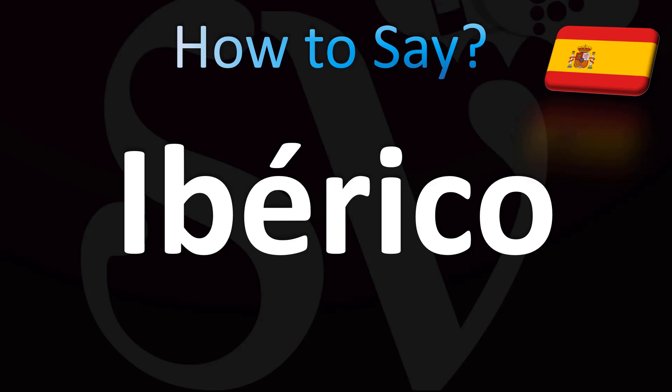In Spanish, it is said as Ibérico. You have an accent on the E, meaning the stress is on that syllable.